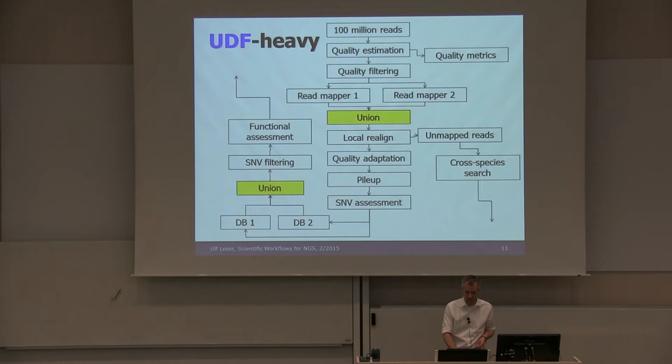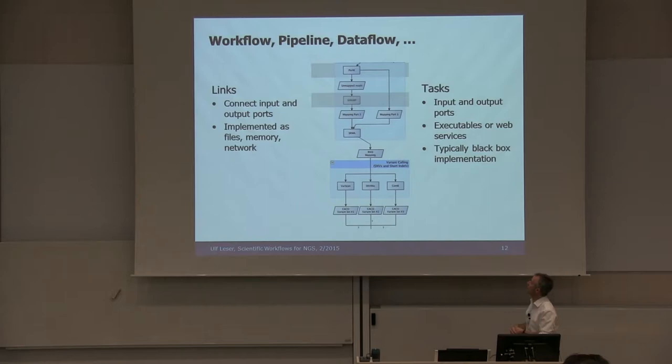These structures are called workflows, pipelines, or data flows — I will not differentiate between these. They are made of two building blocks. The first is tasks — the nodes in the graph. They have input and output ports connected to a type, expecting a certain format, file, or parameter. They are executed locally or even as a web service, calling a remote machine or looking up a database. From the perspective of the entire data flow, they are typically black-box implementations. Tasks are connected by links that move data — either by storing and reading a file, through a network channel, or in memory.